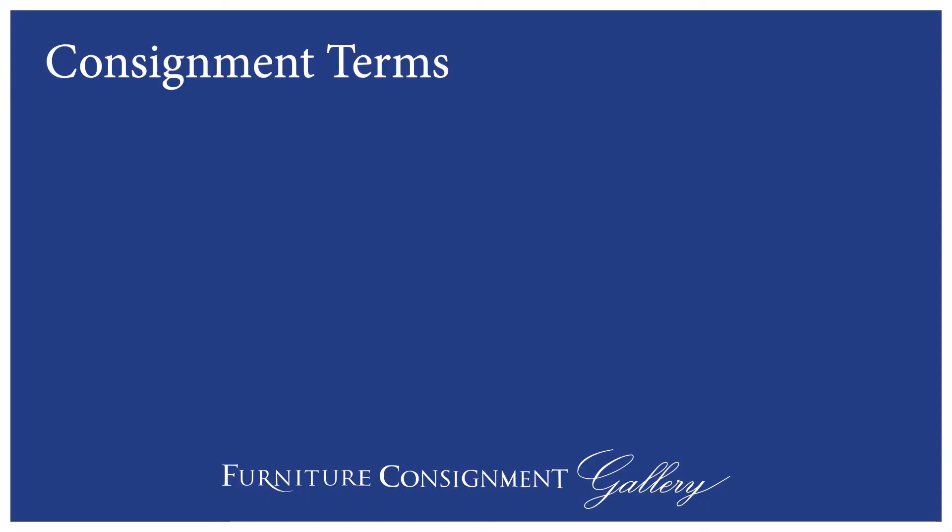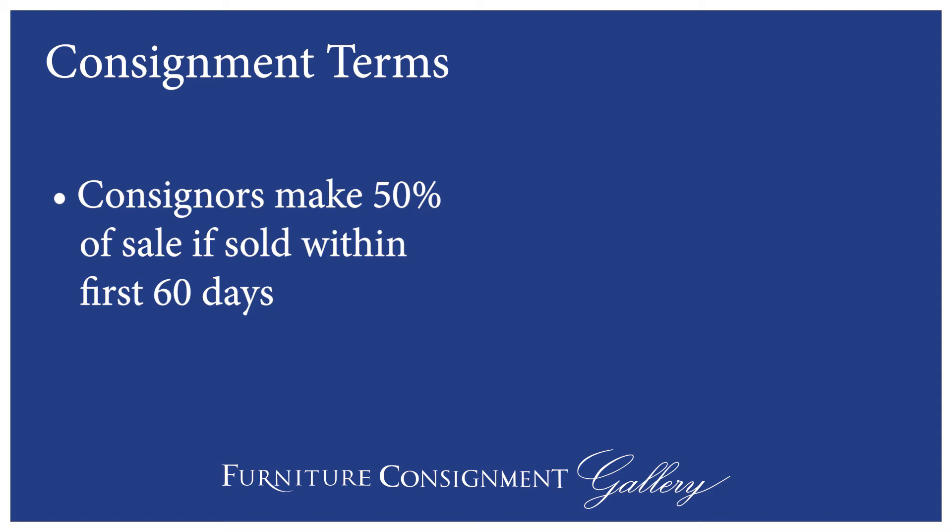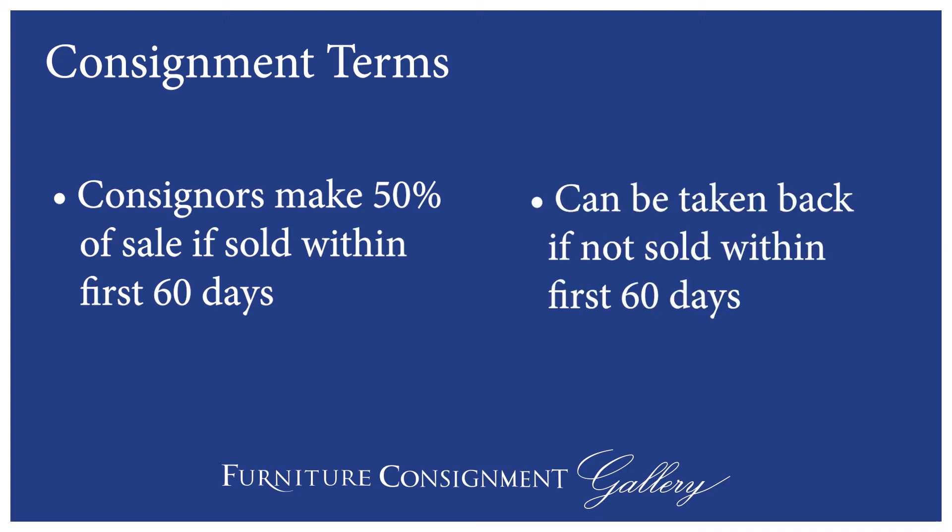Let's talk about the consignment terms of the sale. As the consignor you're going to make 50% of the selling price, and that's if it sells within the first 60 days. We feel that 60 days is a long period of time in our showrooms for an item to sit around. So after two full months, you will have the ability as a consignor to remove the item if you'd like to sell it through another channel. But after 60 days you can also leave it with us and we're happy to continue to sell your item.